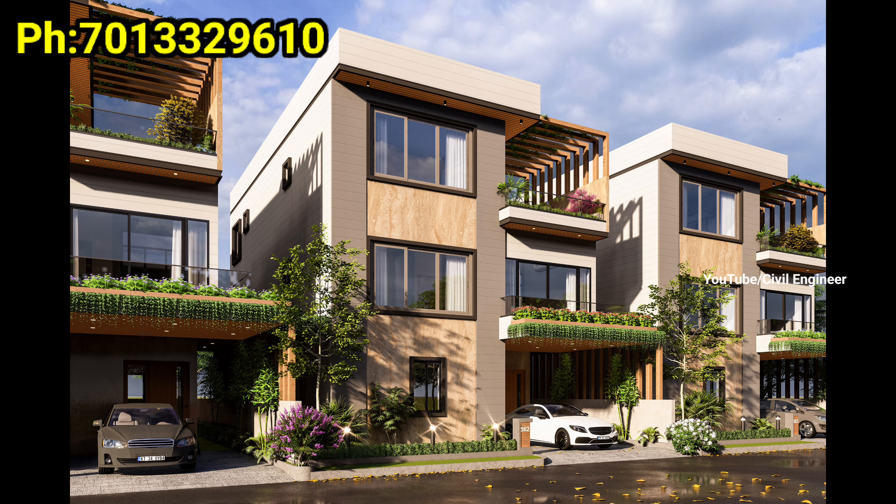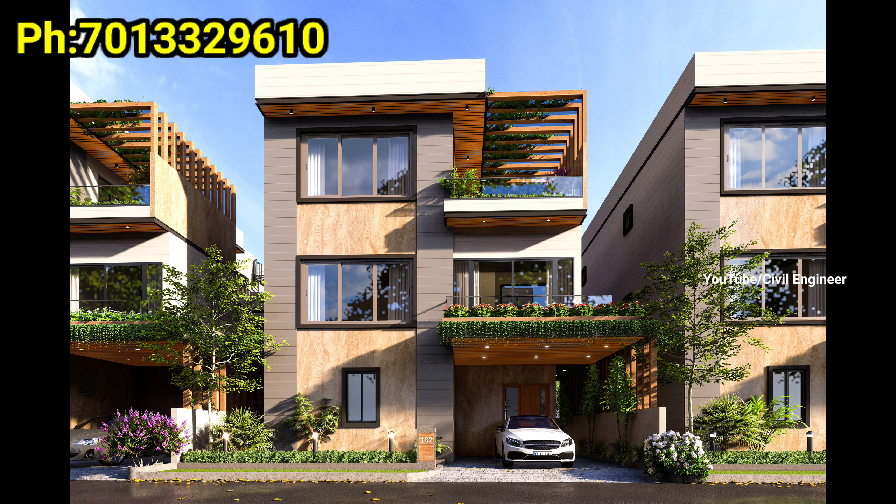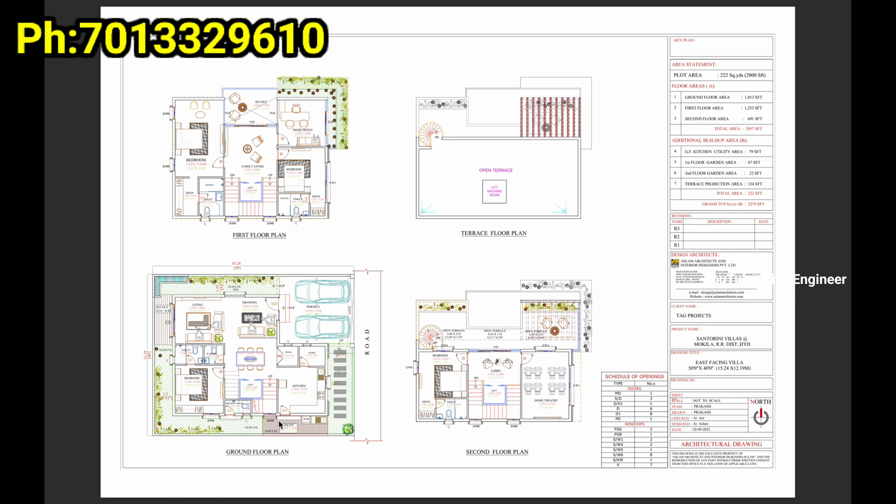This is a master brand project with villas in 23 acres. This is on the main road, near the Vijetha supermarket, and we have a famous Neopolis sense of a 15-minute drive. We have a lot of elevations. The price is 9,299 per SFT for the first 10 villas.